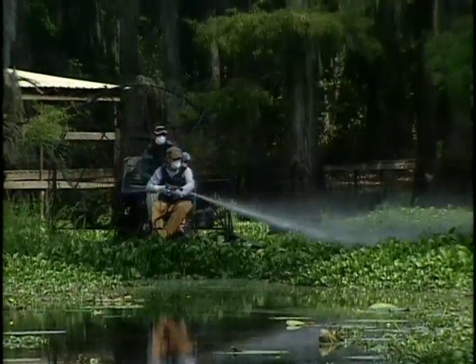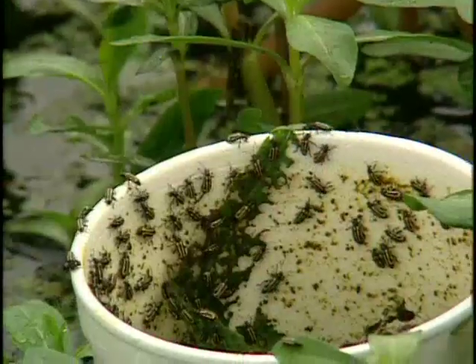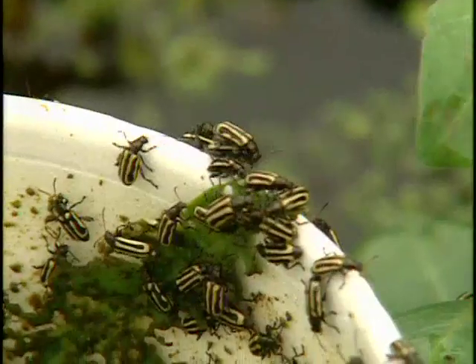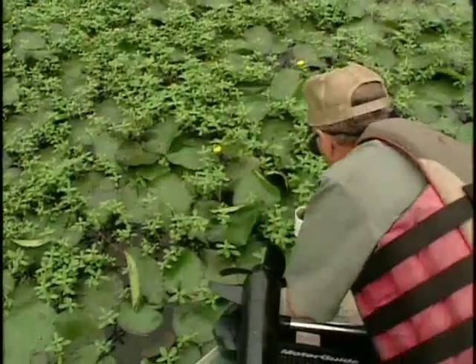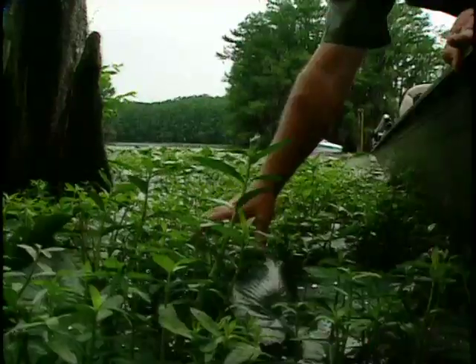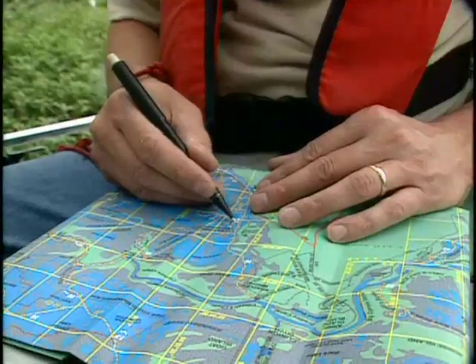Chemicals are just one option. To combat yet another exotic aquatic — alligator weed — biologists enlist a tiny army. Those are alligator weed flea beetles. They have been approved by the USDA as biocontrol agents. We can be reasonably confident that they are not going to impact the environment or the ecology where they are placed.